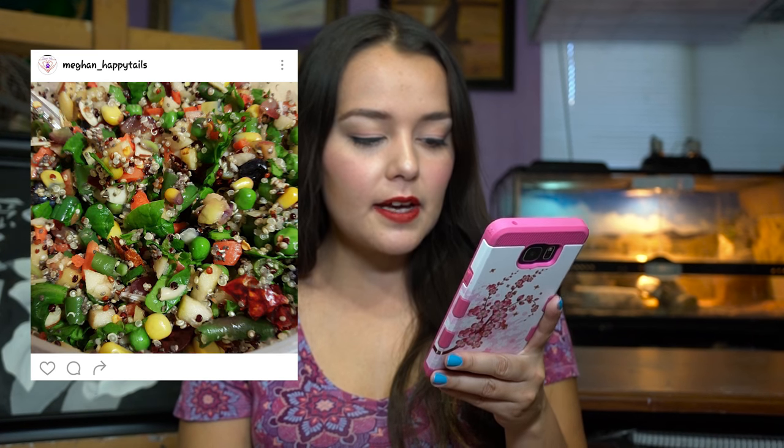And in this one we have carrot, apple, spinach, peas, green beans, almonds, grapes, hard boiled egg, peach, dried red peppers, blueberry, corn, chia seeds, and quinoa.